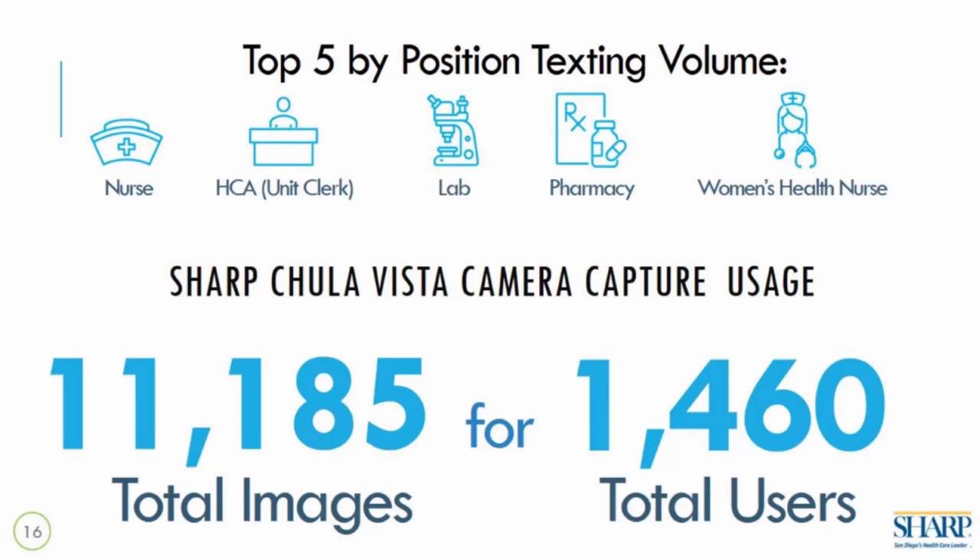For images, at Chula Vista we've had over 11,000 images taken on this platform with 1,400 users. We went from having one point-and-shoot camera per unit — where you had to remove the memory card, plug the camera into a PC, possibly on your hands and knees — to a fully integrated camera capture platform. You can see how quickly this was adopted at Sharp Chula Vista and across the rest of the organization.